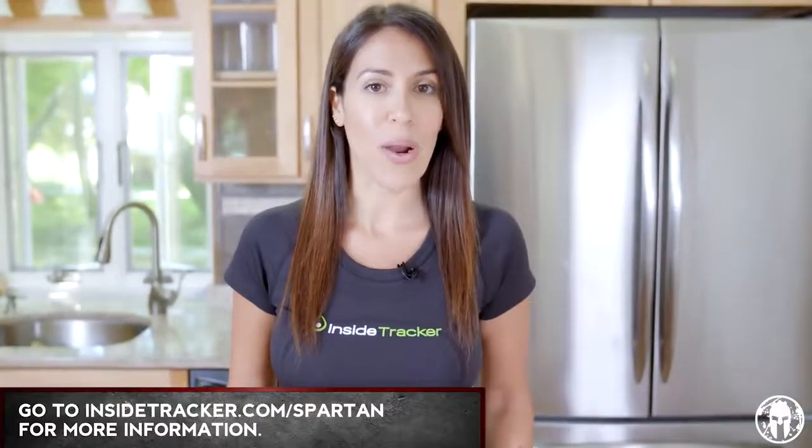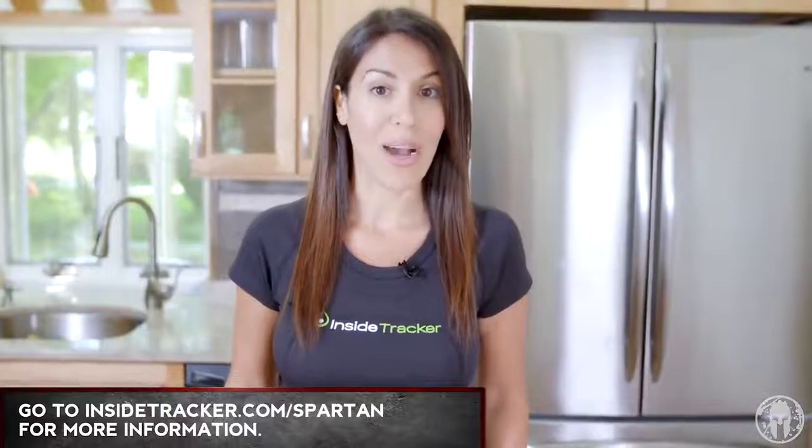Thanks so much guys for tuning in to this episode of Spartan Kitchen. I'm Erin Sheroni and I invite you to head on over to InsideTracker.com/Spartan to find out which recipes are best for your body.